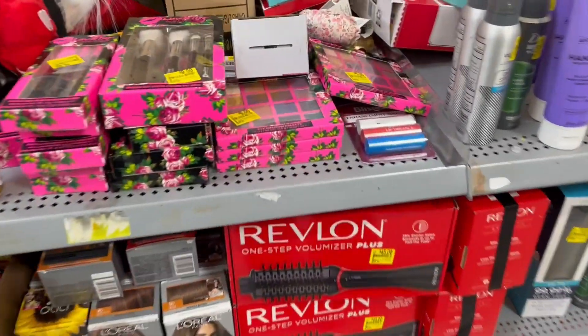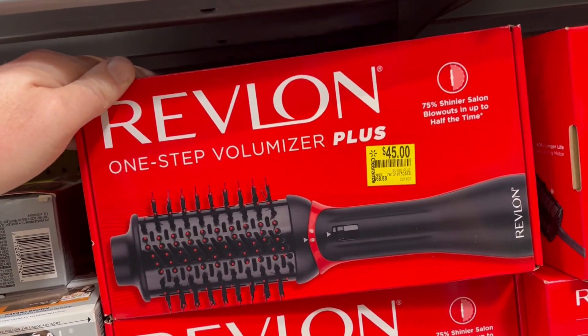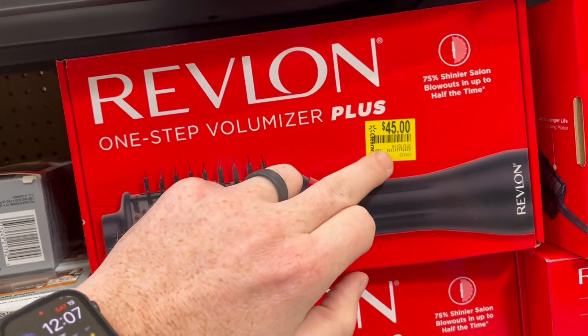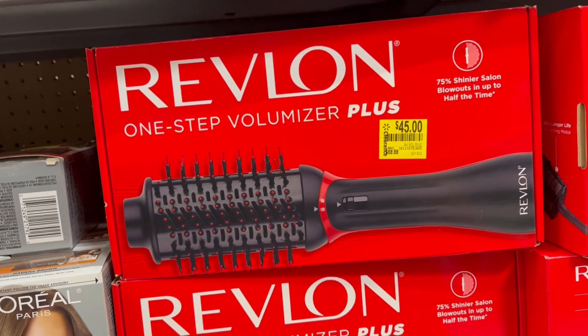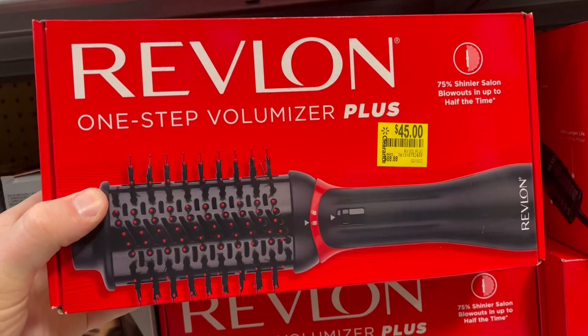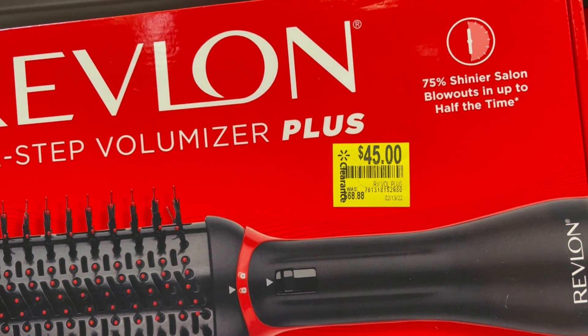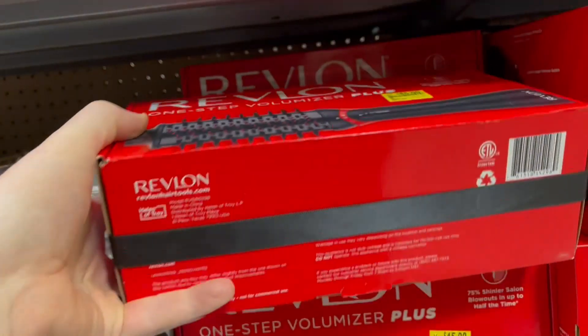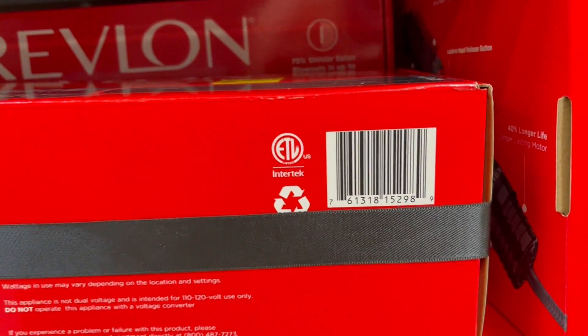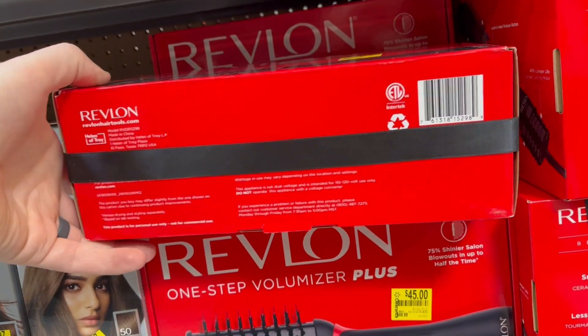Here's another really great deal — this Revlon one-step volumizer. $45, down from what looks like $68.88. Not going to make any money on it online, not enough to be worth it anyway. I could make about $6, but spending $45 to make $6 is not the move. But there's the UPC in case you want to check it out at your local Walmart.